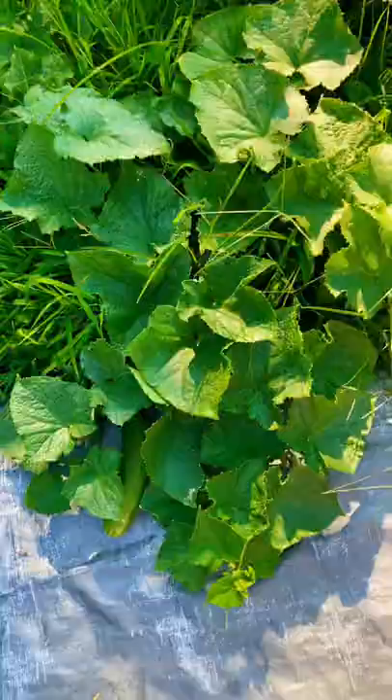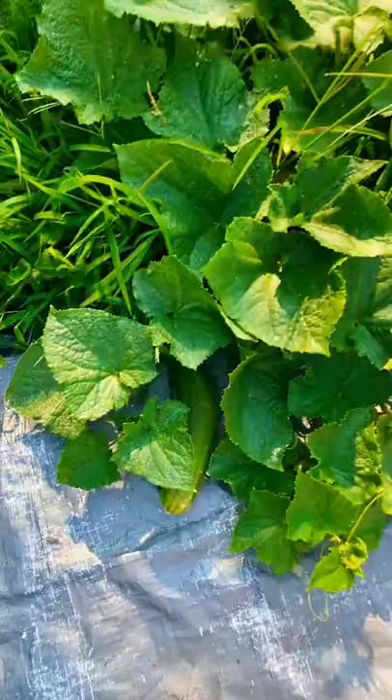We've got squash bugs and squash beetles — one looks like a ladybug but it's not. These squash bugs stink like hell, but the good news is all these veggies are doing really really good.